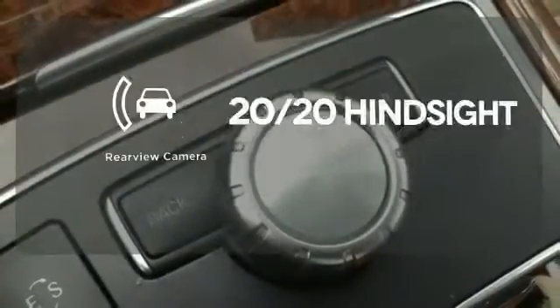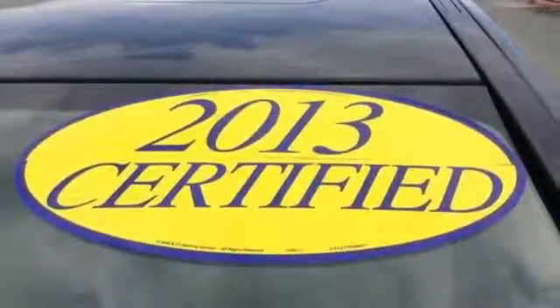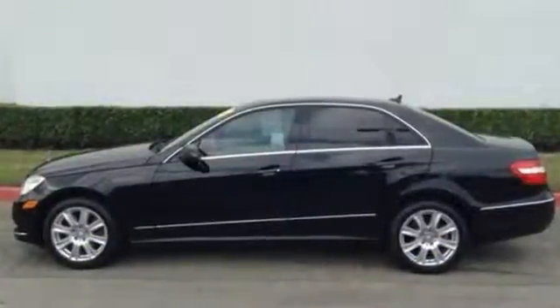See objects previously out of sight with the rear view camera. When you set the bar, you're always out front. Start enjoying the view when you drive home this E-Class today.